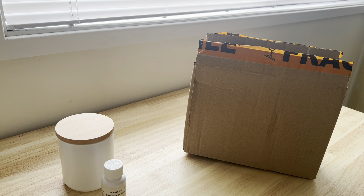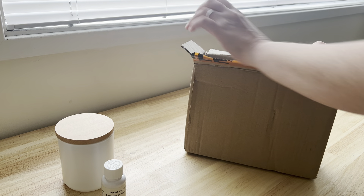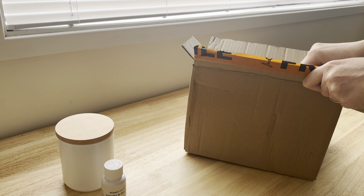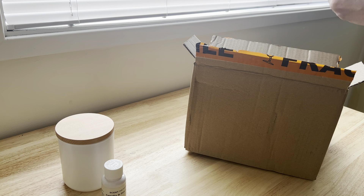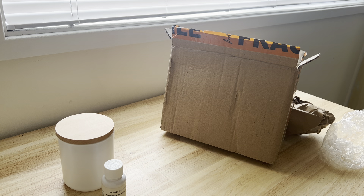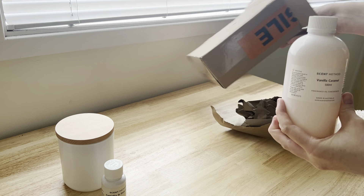Hey guys, so today I'm just doing a quick little unboxing here of some fragrance oil that I ordered from Scent Method. What I ordered — well, it arrived today — was their vanilla caramel fragrance.